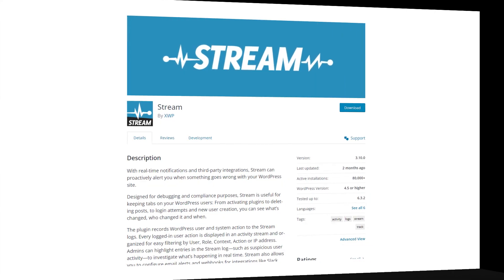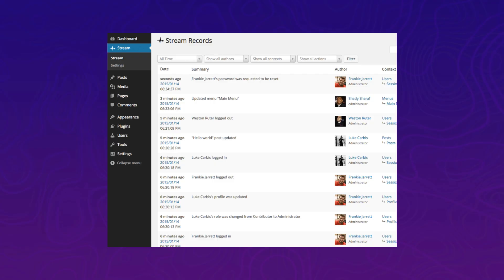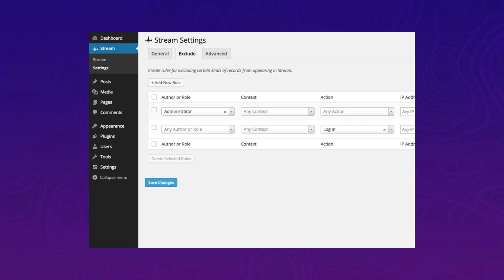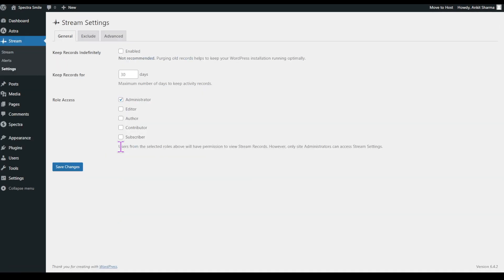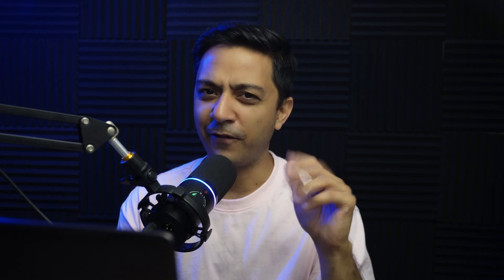Plugin number three is Stream. Have you ever wondered what is exactly happening in your WordPress website in real time? With the Stream plugin, you no longer need to guess. This incredible tool provides a live activity feed, allowing you to track every action on your website — whether it's content edits, user logins, or plugin activations. Stream keeps you informed, putting the power of site monitoring right at your fingertips.